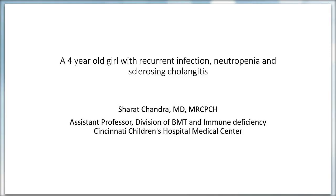Also in the CGD paper, it's interesting to see that the Middle Eastern population has predominantly autosomal recessive forms, versus what we tend to see in the US, which is mostly X-linked inheritance.